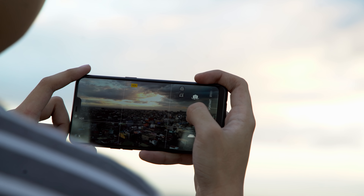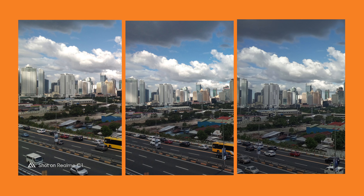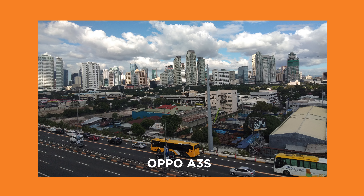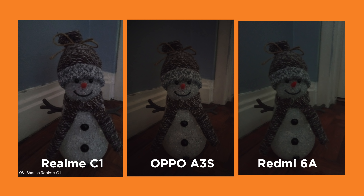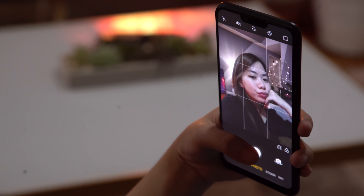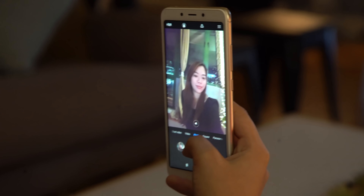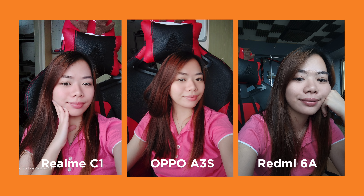For cameras, both the C1 and the A3s have the same 13MP plus 2MP rear camera, while the Redmi 6A has a single 13MP rear camera. Starting with a daylight photo shot in auto mode, both the C1 and the A3s produce a better photo — more detailed and color accurate. The Redmi 6A seems to lack in detail, colors are on the cool side, and overall the shot looks a bit washed out. For low light, they're all terrible, but it's understandable. Now for selfies, the Redmi 6A and the C1 both have a 5MP front camera, while the A3s has an 8MP one. Remember, the number of megapixels isn't indicative of picture quality. All of them look decent, but the Redmi 6A seems to stand out as it provides more natural skin tones. With beauty mode turned on, the Redmi 6A also wins as it looks way more natural. The other two are okay, with the A3s looking a little bit better than the C1.